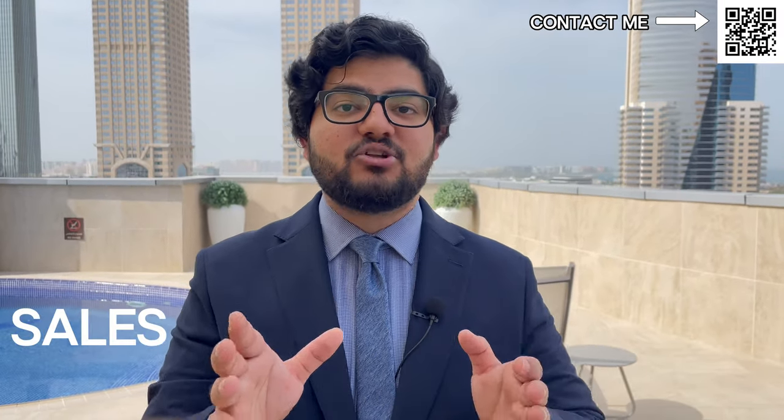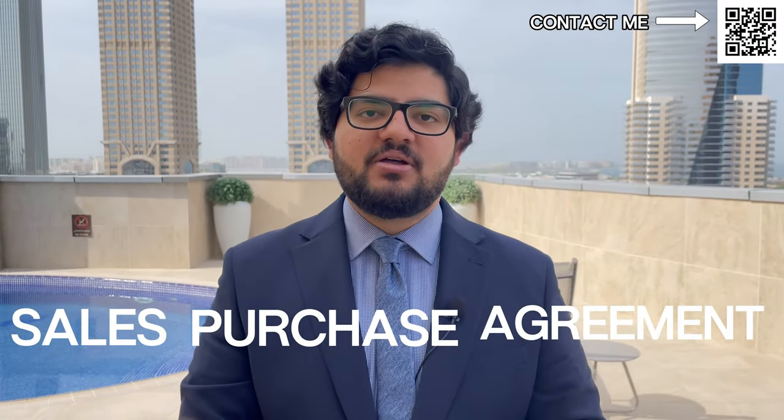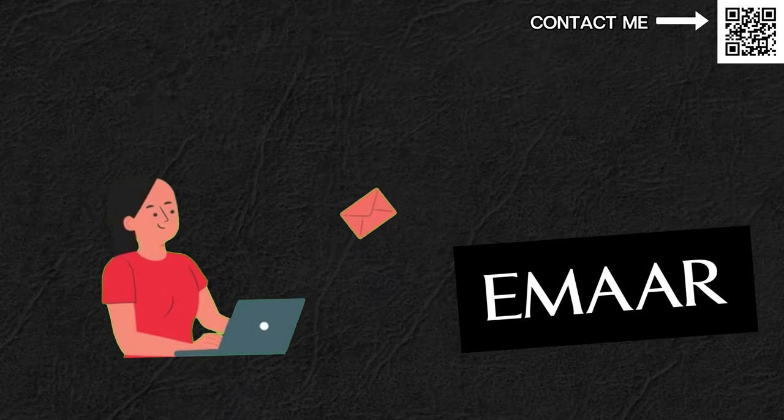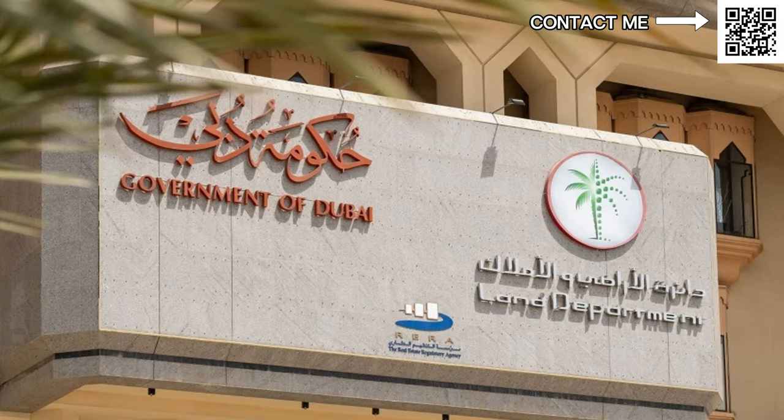Once you sign the booking form and send it to me, we submit it to the developer. Congratulations — you have secured your unit on launch day! After a week or two, the developer will create a contract called an SPA, a sales purchase agreement. There will be two copies. This is an agreement between you and the developer, let's say Emaar. This contract is not made by Emaar — it is actually made by DLD and RERA. These are all approved by them, and then they give it to the developers. It is a standard 24 to 26 page document.